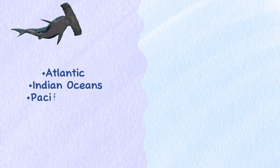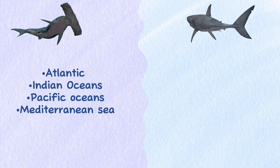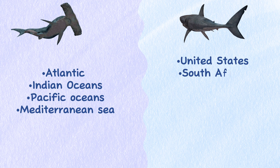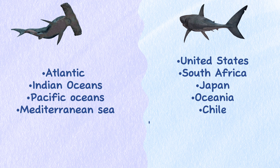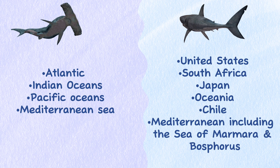Range. The Great Hammerhead Shark is found throughout the Atlantic, Indian, and Pacific Oceans, and also in the Mediterranean Sea. Great White Sharks live with greater concentrations in the United States, South Africa, Japan, Oceania, Chile, and the Mediterranean including the Sea of Marmara and Bosphorus.